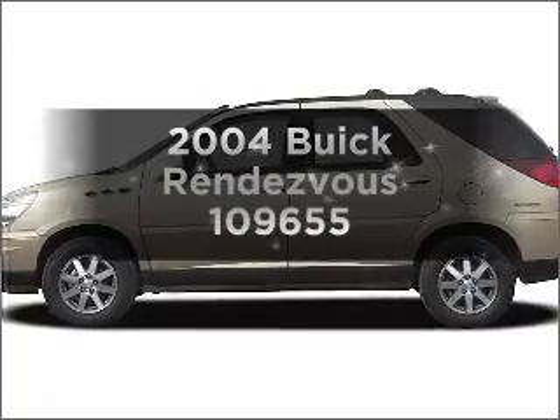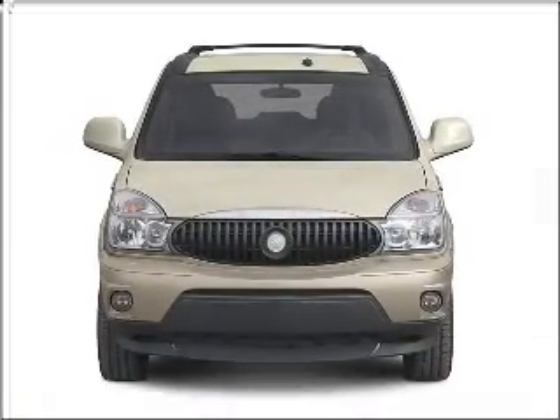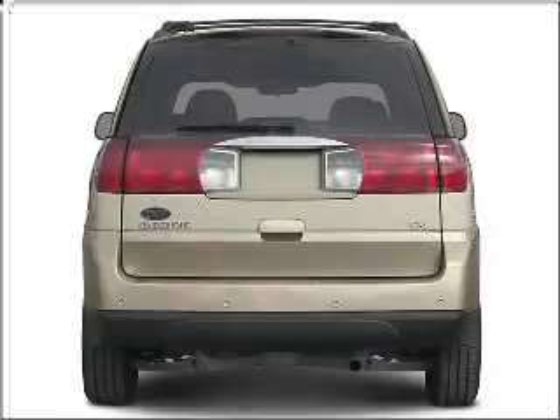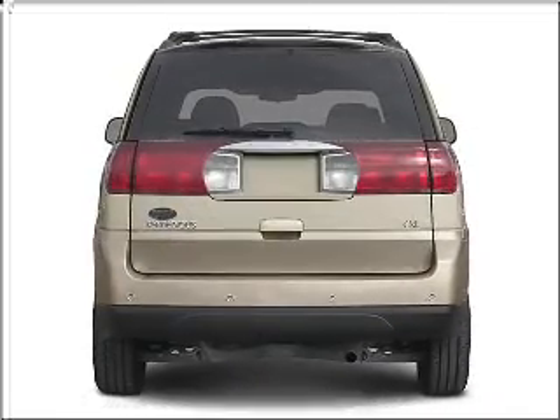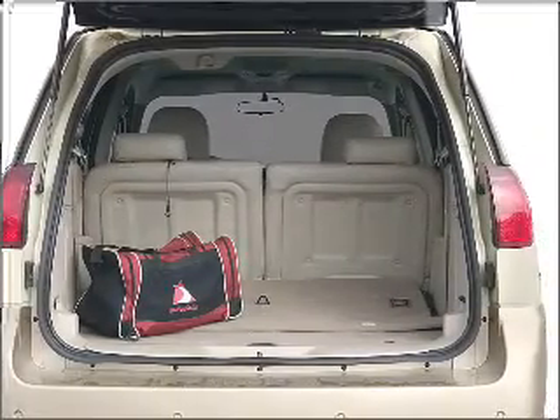Check out this 2004 Buick Rendezvous. Everything you need under one roof with this great vehicle. With a reliable six cylinder engine connected to a smooth shifting automatic transmission. Premium wheels give a more luxurious look. There's nothing like a sunroof on a nice day.